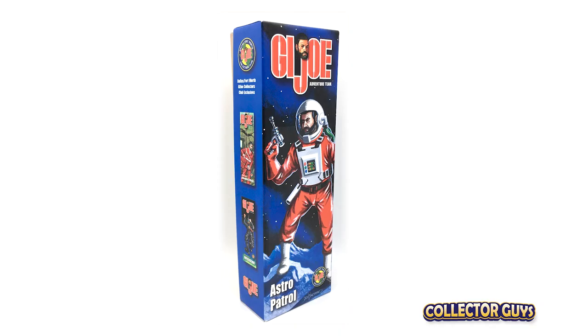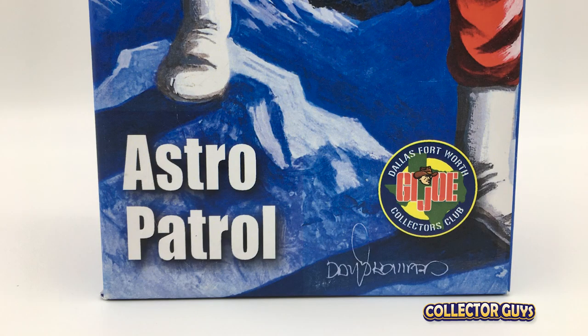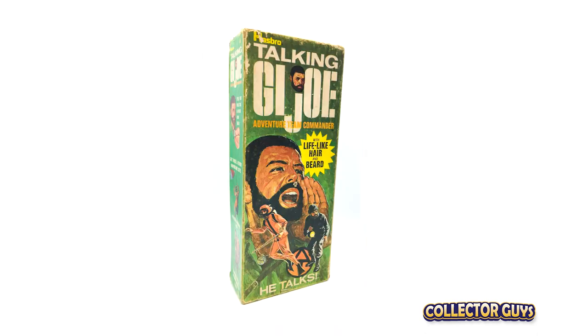So let's start with a look at the 2019 Astro Patrol exclusive, starting with the cover of this coffin box. The artwork is by Texas designer and illustrator David Howard and is clean, colorful, and very professional — very reminiscent of the classic GI Joe boxes from the past.